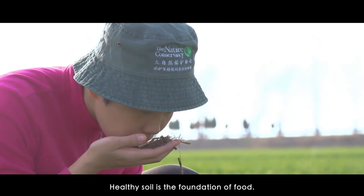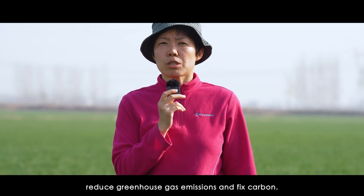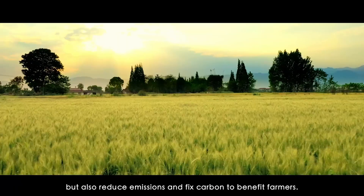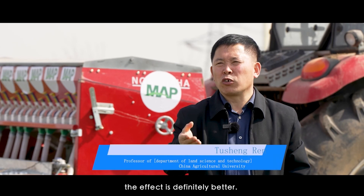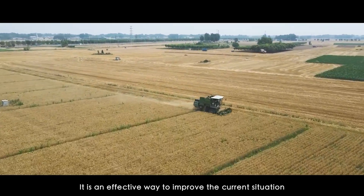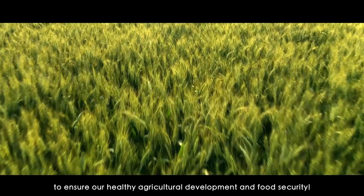Healthy soil is the foundation of food. Conservation tillage can not only protect soil health and improve water availability in soil, but also reduce emissions and carbon footprint to benefit farmers. Conservation tillage could mitigate and adapt to climate change. It is an effective way to improve the current situation and to help ensure food security. Use the more efficient practice to bring benefits to farmers. Use the more sustainable way to ensure healthy agricultural development and food security.